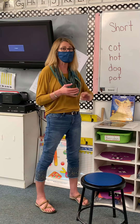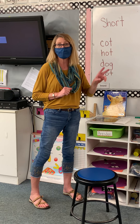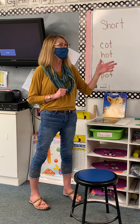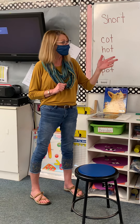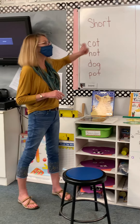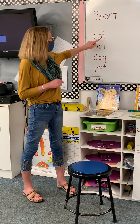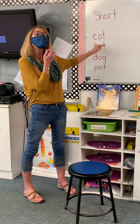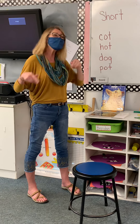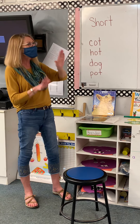I introduced a song to you: 'Some special letters have two sounds and vowel was their name. A-E-I-O-U' — and that's the long sound. There's another version: 'Some special letters have two sounds, A-E-I-U, and short was their name.' So they can make two sounds.